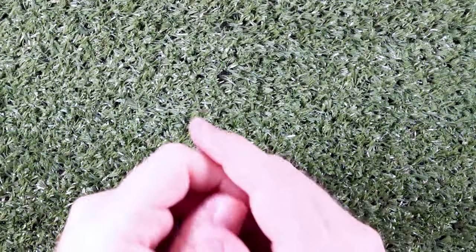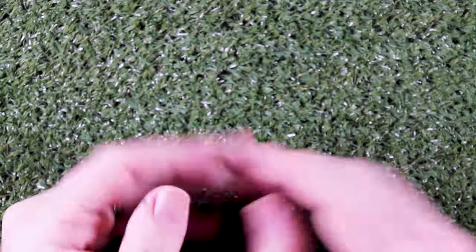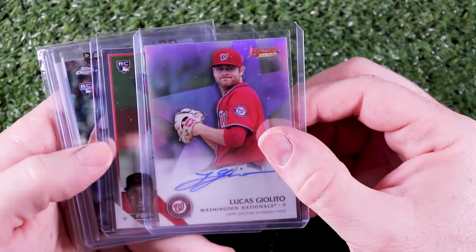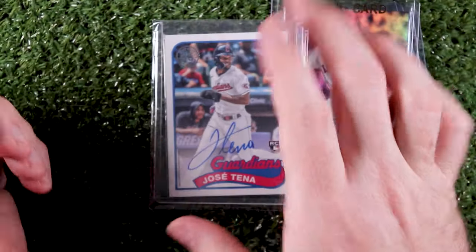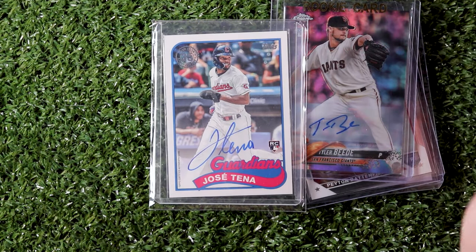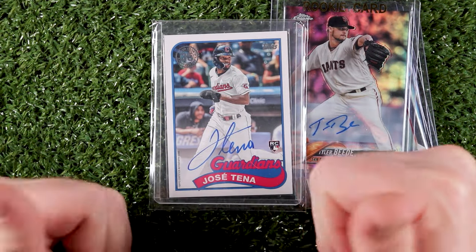I've been being good about not spending money on eBay, but I had a little gift card money left over and I was excited about the start of the season, so I added to my Guardians autograph project. Here are Lucas Diolito, Peyton Battenfield, Tyler Beattie, and Jose Tania. I think that puts me at right about 90% of everybody that's ever played for the Guardians. Most of what I have left are relief pitchers, and a lot of these guys only played a handful of games sometimes, but it's fun to track them down.